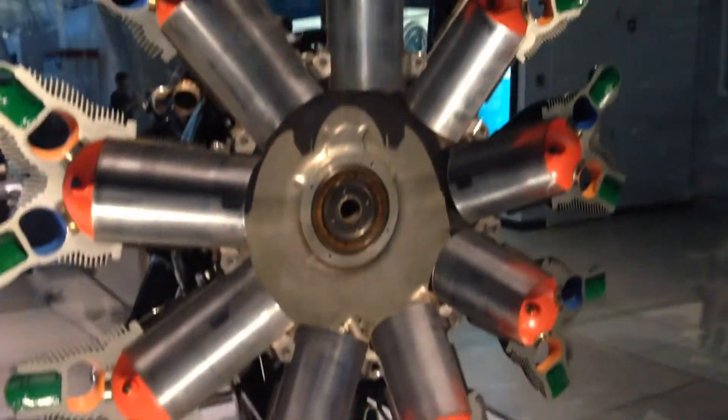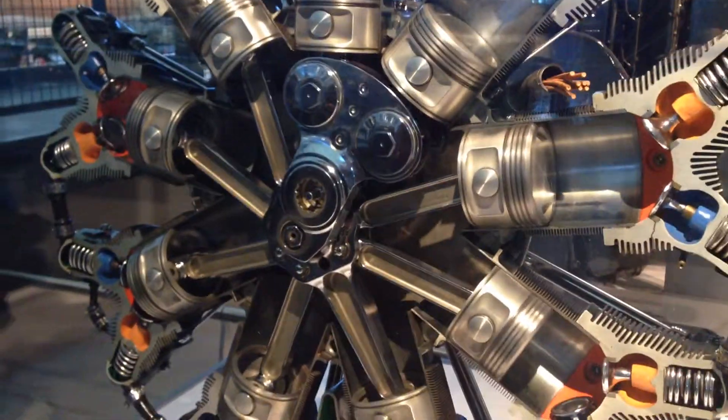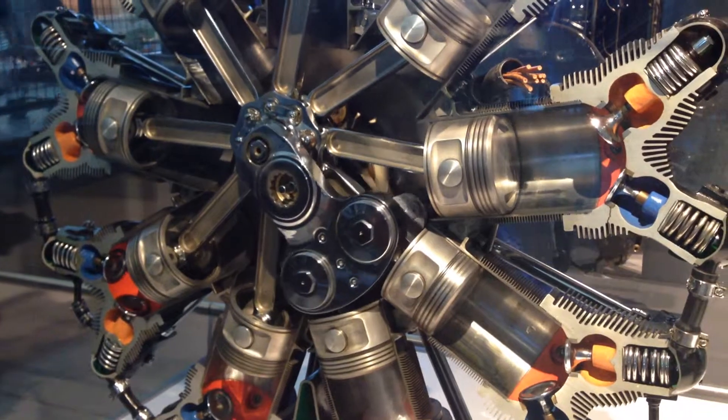The nine cylinders are arranged in a circle, or radially, around the crankshaft. Each cylinder is cooled in flight by exposing it to the air rushing by. Note the fins around the cylinders for increased cooling surface.